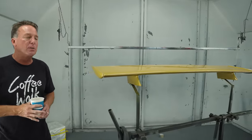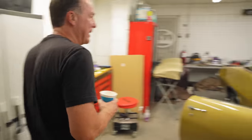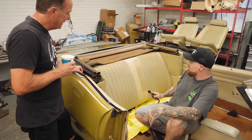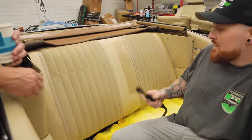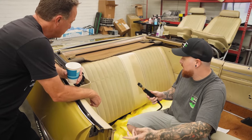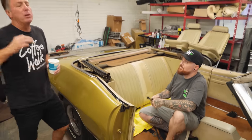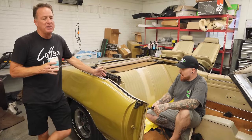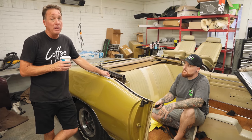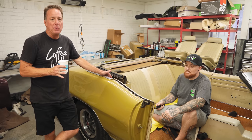70 GTO convertible, Ram Air III, four-speed with air — one of 174 built. Josh is using a handheld powered steamer and Simple Green to clean the interior. Even though this is an incredibly rare 70 GTO convertible — Ram Air III, four-speed with air, one of 174 built, one of 24 with air — crazy rare, probably the only one of this color combination, probably the only one with this many options: power windows, power steering, power brakes.